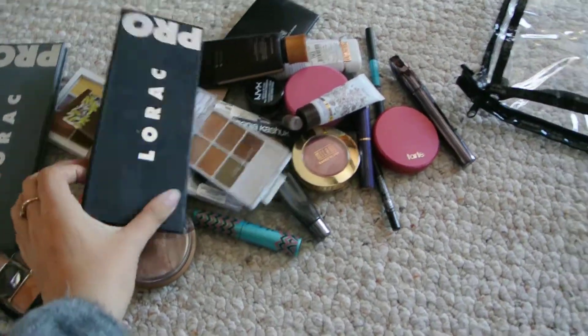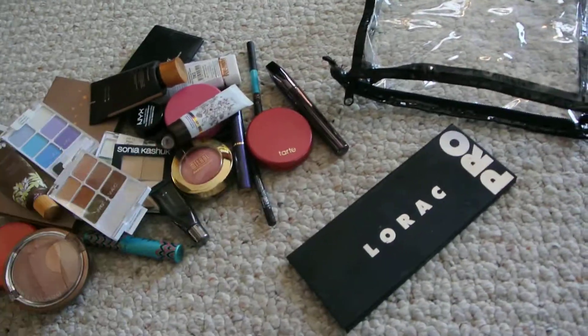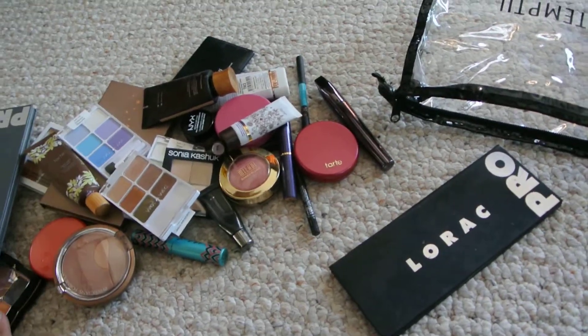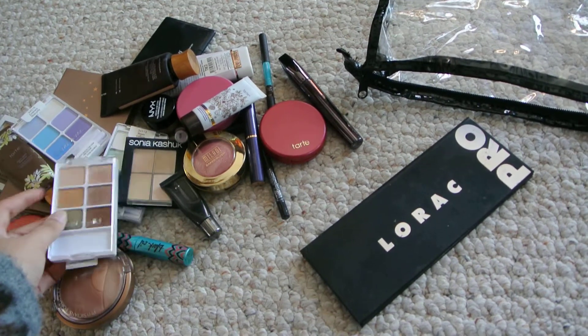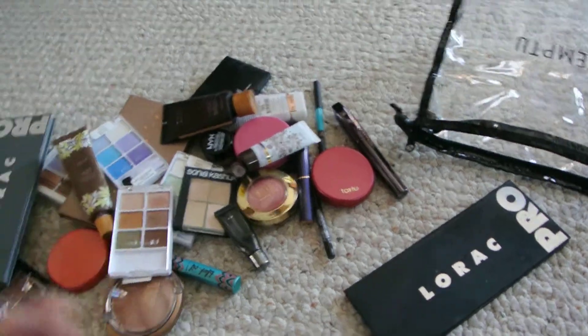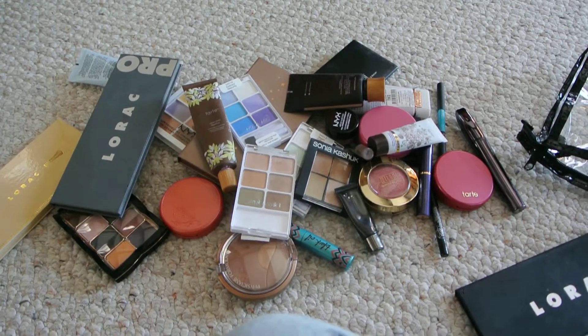That is pretty much it — that is my whole stash. I'm going to have to limit what I take with me to Europe, and I'm probably going to buy more makeup over there. Well, maybe not because everything in Switzerland is really expensive. I hope you guys enjoyed the video and saw some new products — thank you for watching, bye!